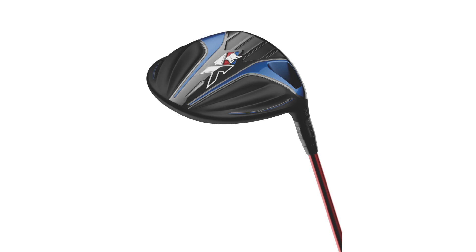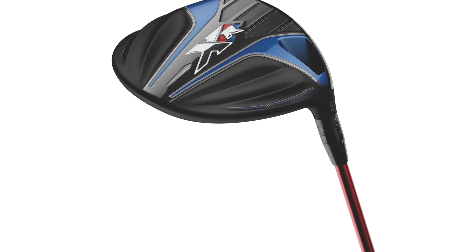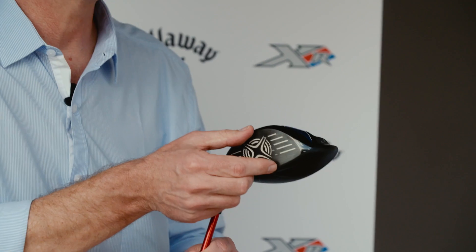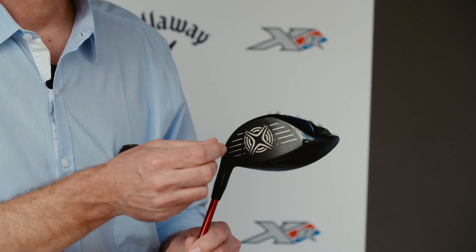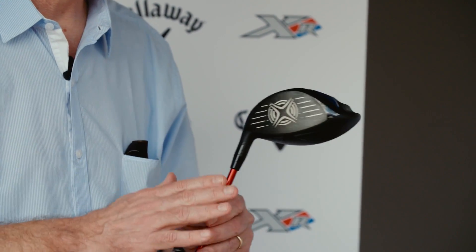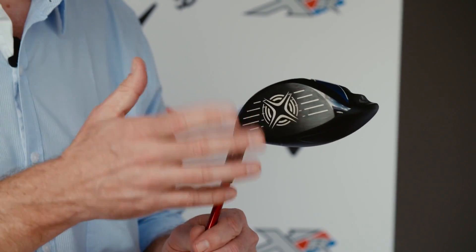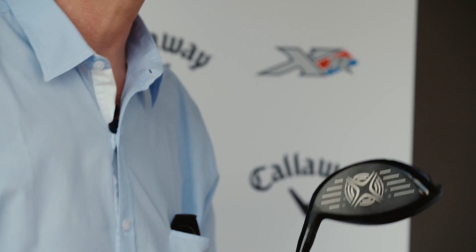We had some ideas about trying to make some more radical changes that weren't very practical. We would have been interested from an aerodynamic point of view to shrink the face, for example, and obviously from a robustness or forgiveness standpoint that would be an undesirable thing to do. So there were some things where we would have been inclined to push in one direction that really wasn't practical.